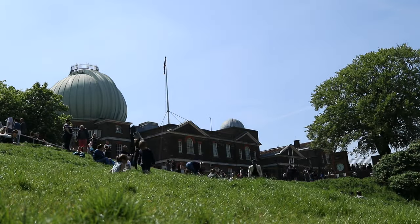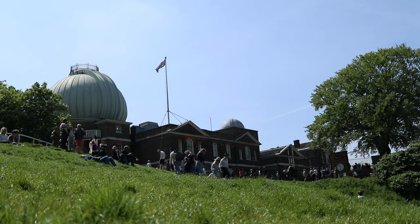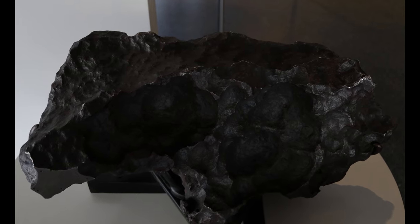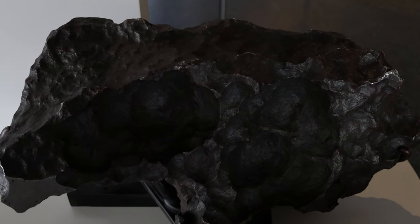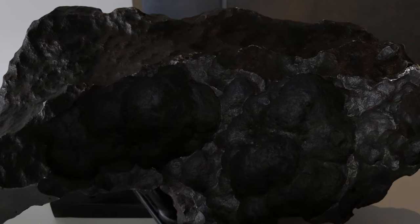The final meteorite I recommend to view is found at the Royal Greenwich Observatory, which is a great observatory with a lot of astronomy-related activities to experience. The observatory contains the Gibeon meteorite, which is believed to have impacted Namibia, Africa, in prehistoric times. As the meteorite is made of iron and nickel, it is another meteorite that you are allowed to touch — and probably one of the oldest things you will ever touch.